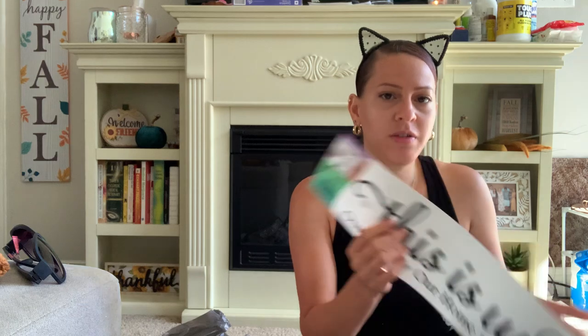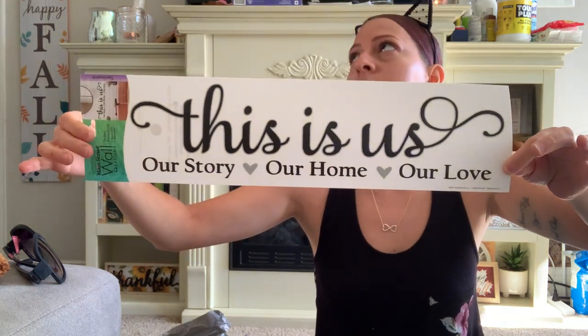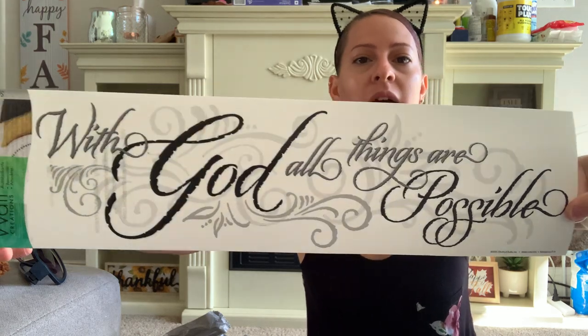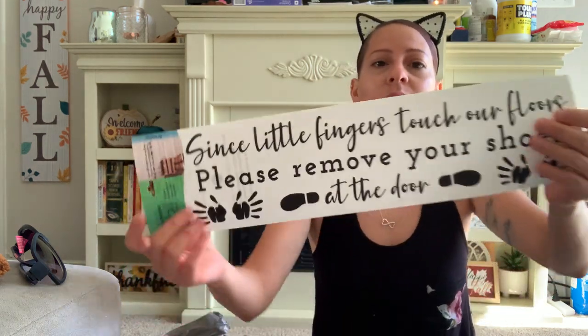I picked up a couple of wall stickers. They have some new ones I really love. This one says 'This is Us, Our Story, Our Home, Our Love' — I'm going to put this in my archway on top. I also got one that says 'With God, All Things Are Possible.' And I really, really love this one — I'm thinking of putting it on my screen door, but I'm not sure since I change out my decorations for the seasons.